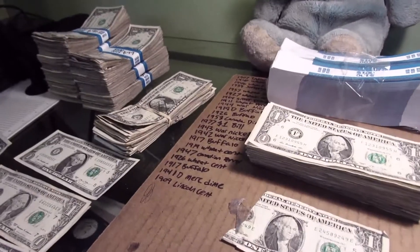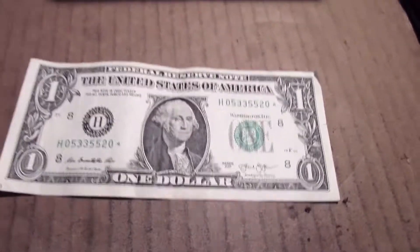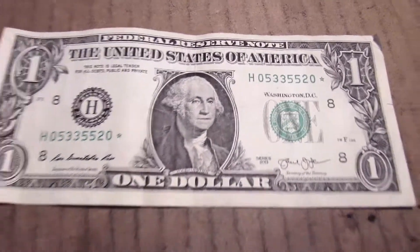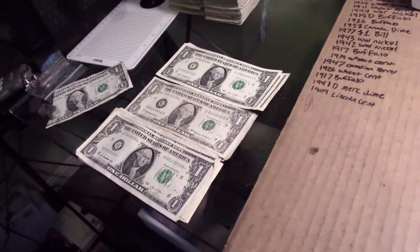Let's get into the last strap. The last strap is done and got one more star note, 2013. I'm gonna put it here and add everything up and let you know what I got.